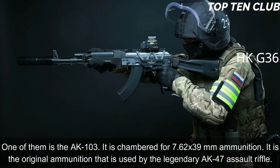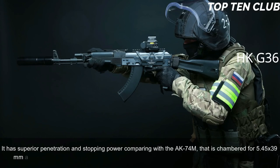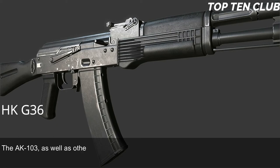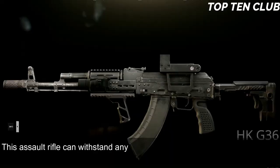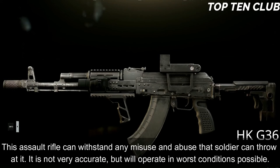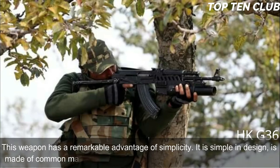The AK-103 has superior penetration and stopping power compared to the AK-74M, which is chambered for 5.45x39mm. There is also an AK-101 chambered for standard NATO 5.56x45mm. The AK-103 and other AK-100 series rifles use the same operation mechanism developed by Kalashnikov, making their name for unsurpassed reliability. This assault rifle can withstand any misuse and abuse a soldier can throw at it. It is not very accurate but will operate under the worst conditions possible.